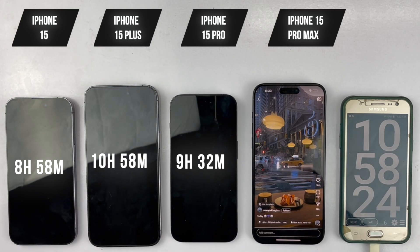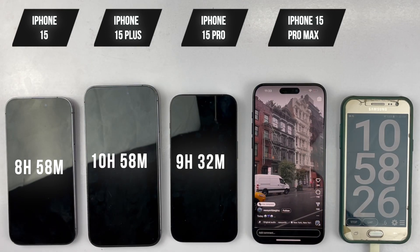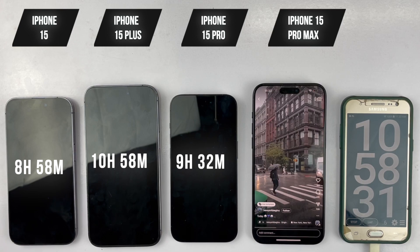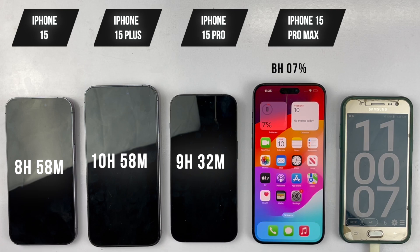The 15 Plus just died two minutes before the one-hour completion mark. Checking in after one hour, we have only the iPhone 15 Pro Max remaining, which still has 7% battery remaining.